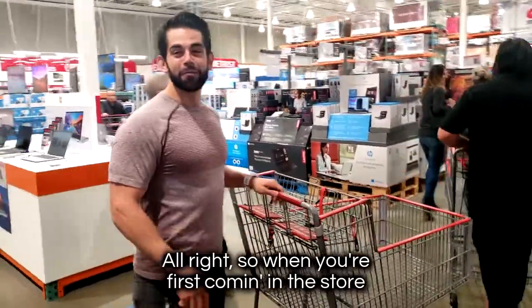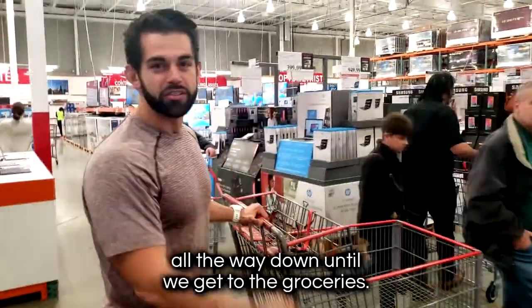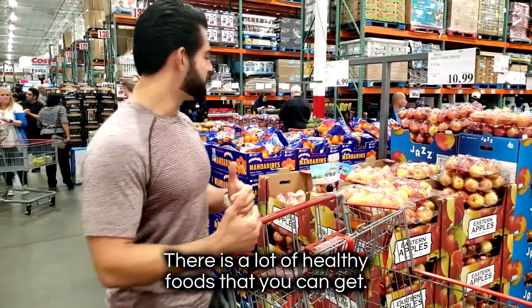When you're first coming in the store, it's a big line down, so we're just going to keep walking all the way down until we get to the groceries. There's a lot of healthy foods that you can get.